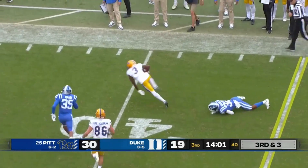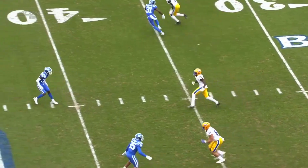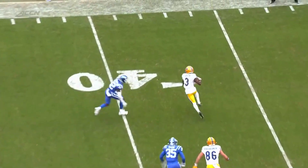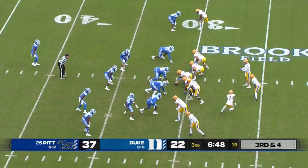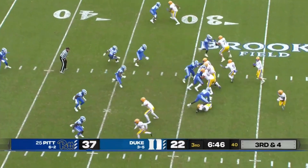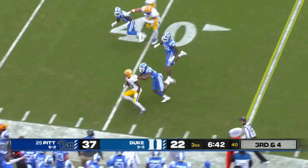Pickett throws complete to Addison for the third down conversion. Tackling is so huge when you're against a guy like Jordan Addison. You get Jalen Alex — first sack of the day for the Blue Devils. Addison on a reroute. Pickett going to get it to him in space — it'll be a first down.